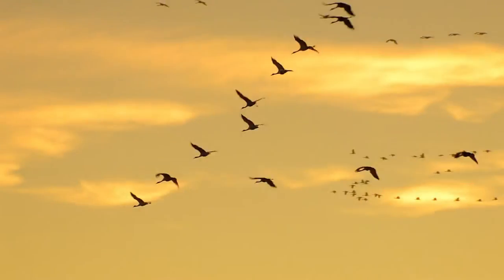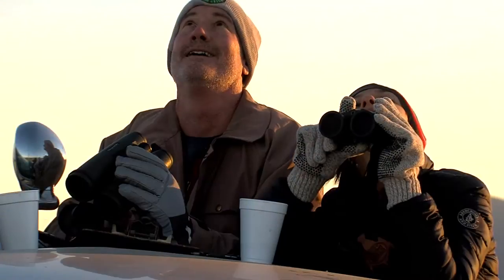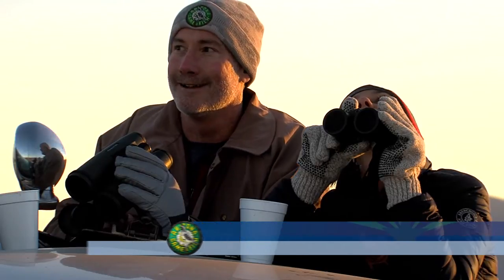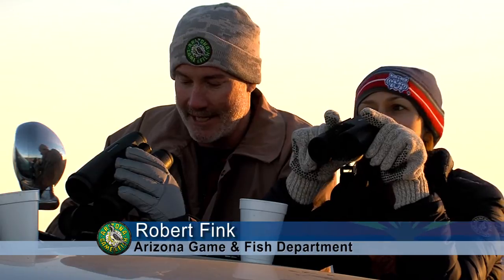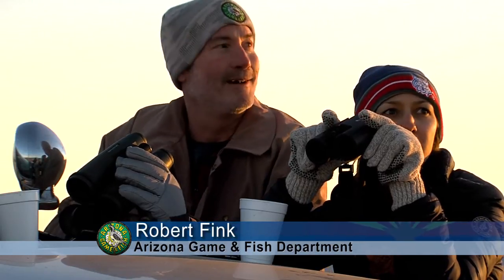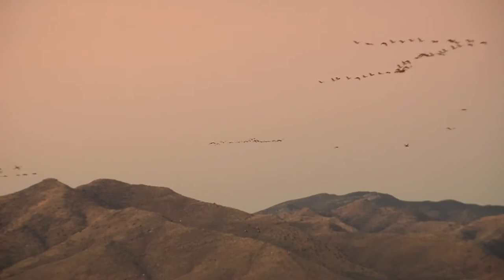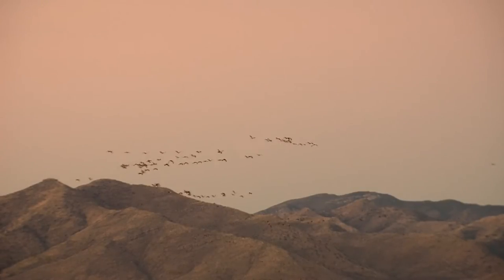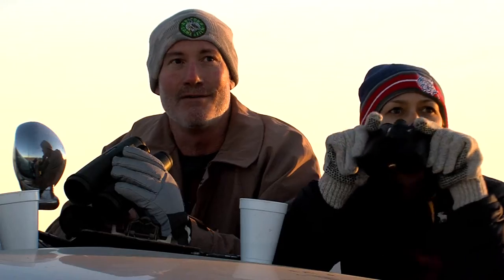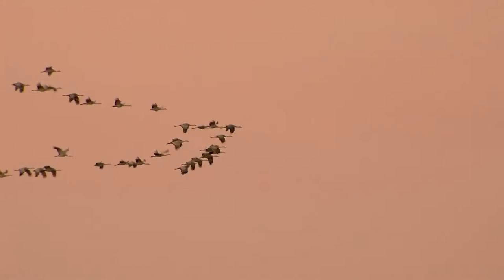Early each morning, waves of cranes leave their roosting sites in search of food — a perfect opportunity to count them. The wave's starting in rather small flocks of 5 or 10 or 50. But as the morning progresses, the waves of cranes become numbers so numerous that we can no longer accurately count individuals. So we're estimating them typically in blocks of 10, but sometimes in blocks of 50 or even 100.